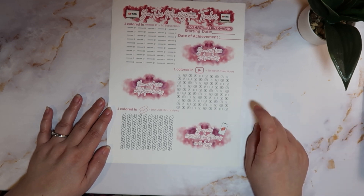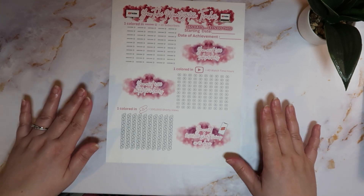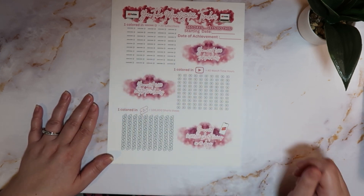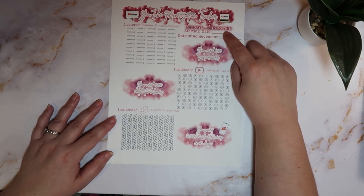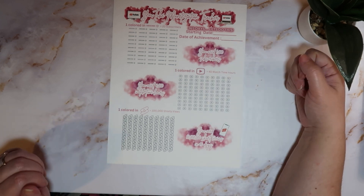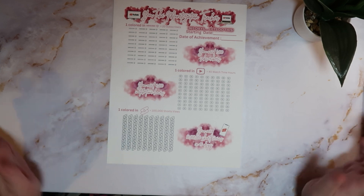I'm going to be doing a video pretty soon — probably one of my 'plan with me' videos — and in that video I'm going to set this up in my binder and color in my exact numbers and we'll go from there. I did put a start date and a date of achievement at the top so you'll be able to keep track of that as well.